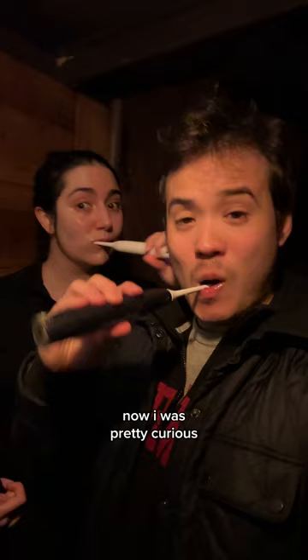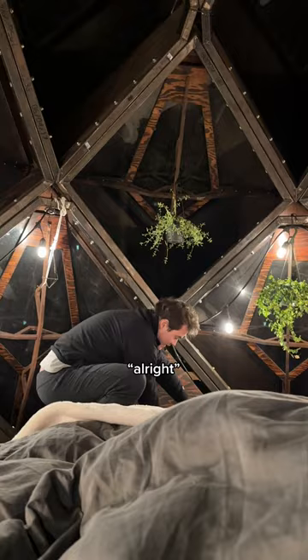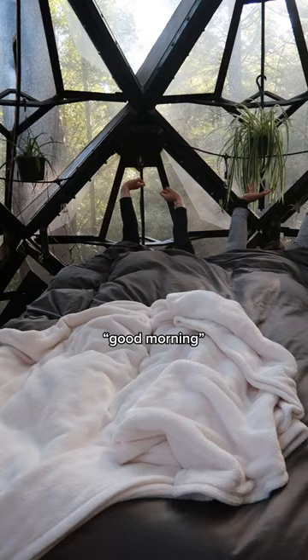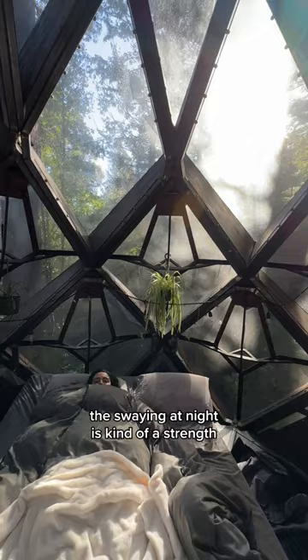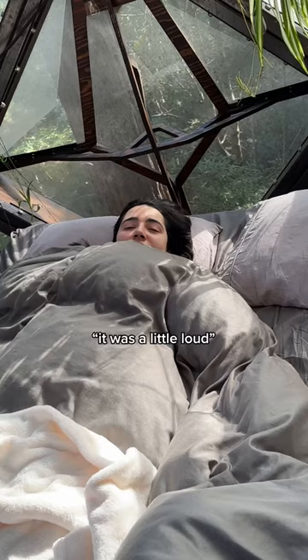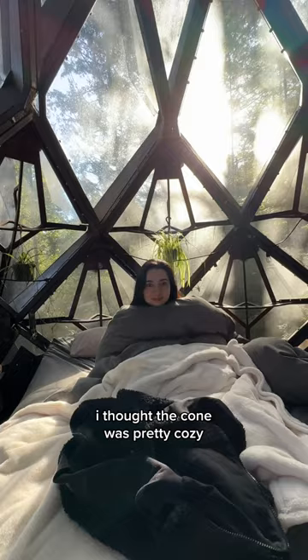I was pretty curious about what it would actually be like to sleep up there. Good morning! I actually ended up sleeping pretty well. The swaying at night is kind of a strength because it almost like rocks you to sleep. It's a little loud with the wind, but other than that it was fine. And overall, I thought the cone was pretty cozy.